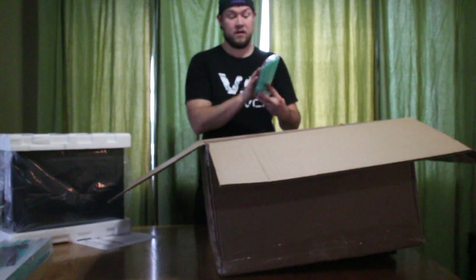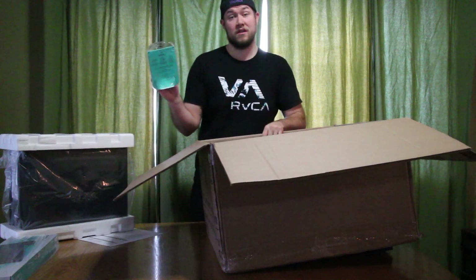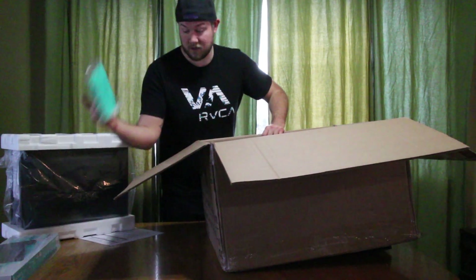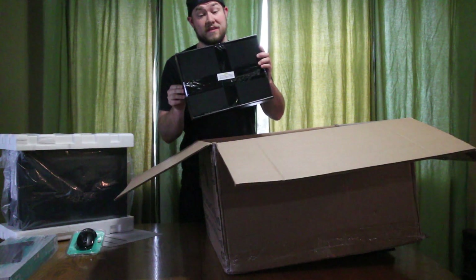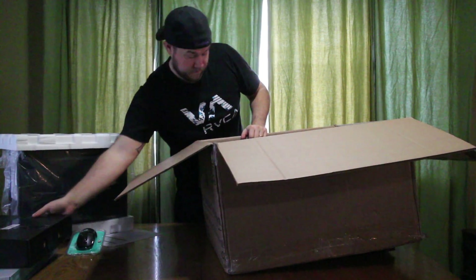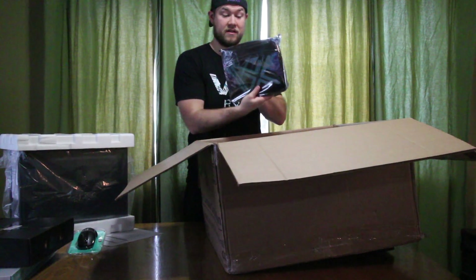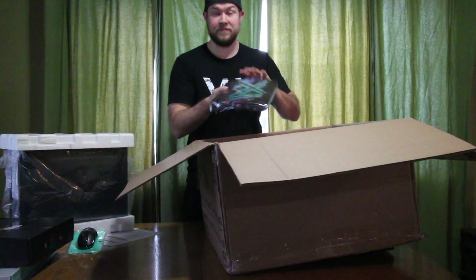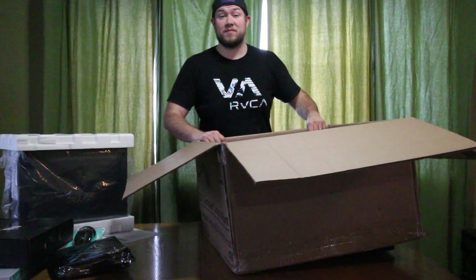We've also got an M510 advanced Logitech mouse — I really like this one, it's similar to the 705 that I use day-to-day. Here is the video card; they don't send it installed to prevent any damage, so we'll have to install that. And then a care package with power cables, some screws, and zip straps.